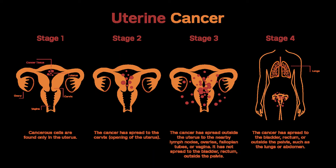Pelvic washings may be done too. The tissues removed at surgery are tested to see how far the cancer has spread, the stage. Depending on the stage of the cancer, other treatments such as radiation and/or chemotherapy may be recommended. For some women who still want to be able to get pregnant, surgery may be put off for a time and other treatments tried instead. If a woman isn't well enough to have surgery, other treatments like radiation will be used.